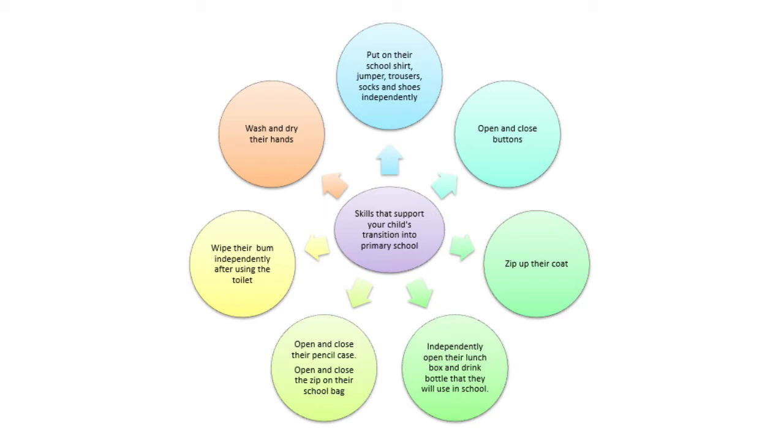Some important skills that your child will need when transitioning into primary school are skills like opening and closing buttons, zipping up their coat, being able to pack their own school bag, being able to clean and wipe themselves after using the toilet, and being able to wash and dry their hands.